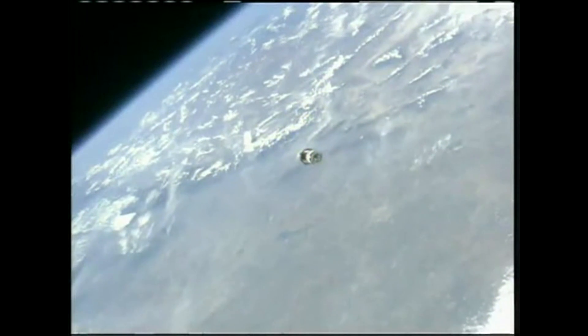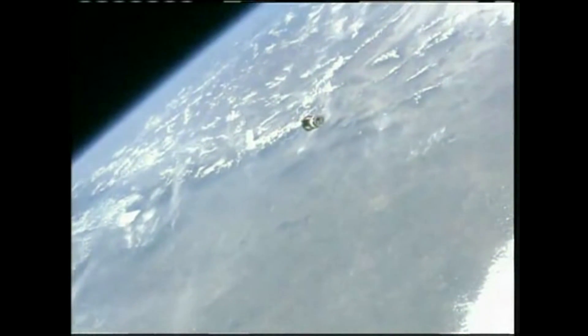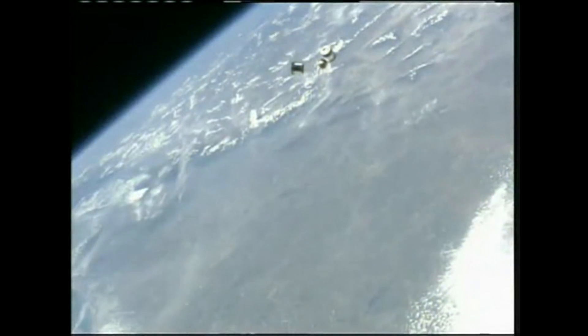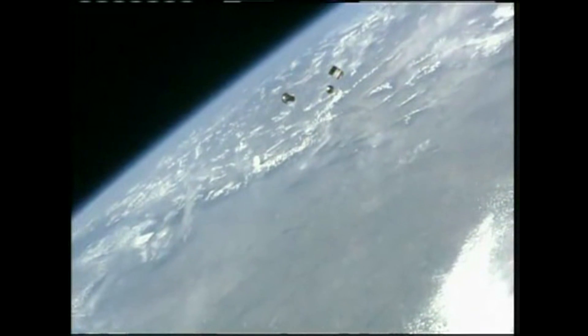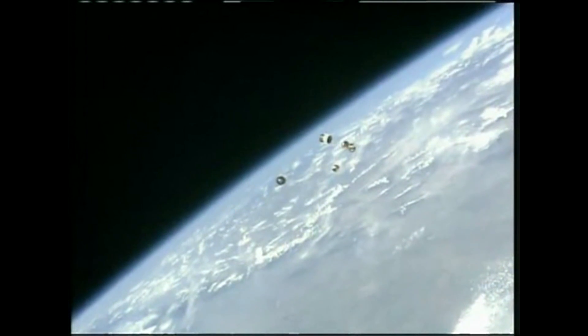The two satellites will separate, and due to the fact that they are the exact same size but different masses, they will drift apart over time — as you see them beginning to do now. Scientists and researchers on the ground will continue to watch the two spheres as they drift apart and re-enter at different times, trying to learn more about how different objects with different masses in space behave as they orbit the Earth.